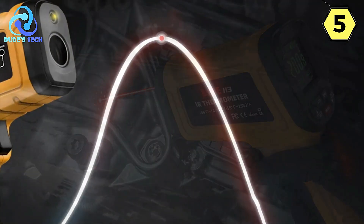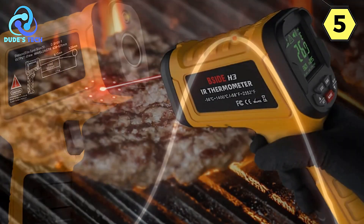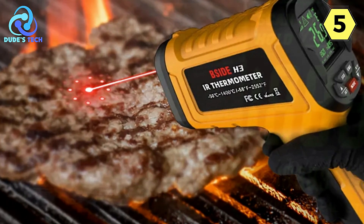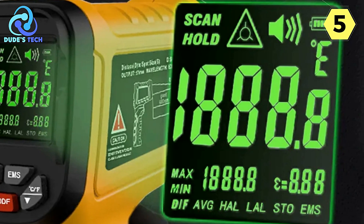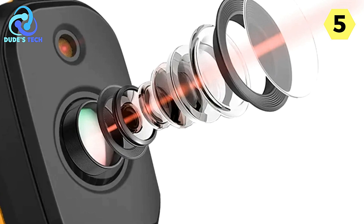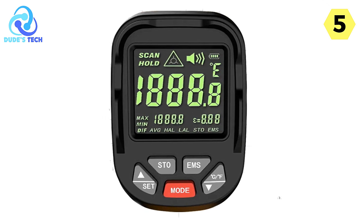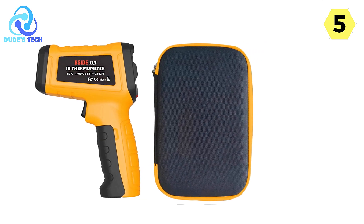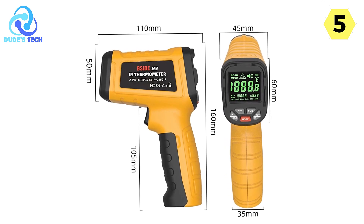One feature that adds to its versatility is the adjustable emissivity, which allows you to fine-tune the thermometer to match the emissivity of different materials, making test results more accurate and reliable. Whether you're working with metal, glass, or any other material, the BSIDE H3 has you covered. Its non-contact infrared design ensures measurements can be taken without hazardous physical contact. The large LCD display with data hold functionality ensures you can easily read temperature measurements even in low-light conditions.